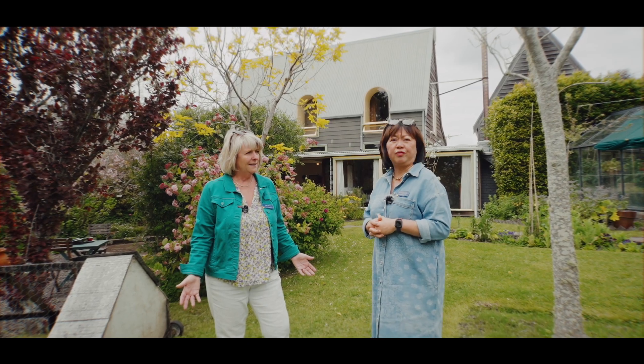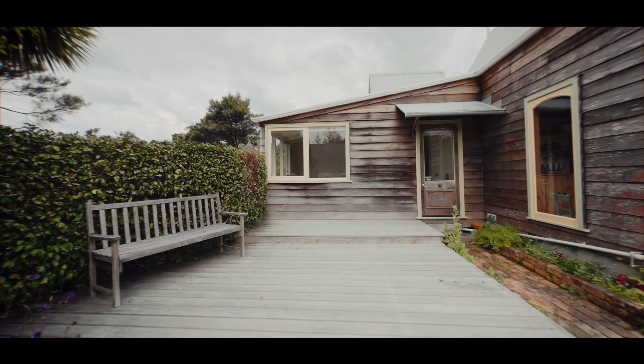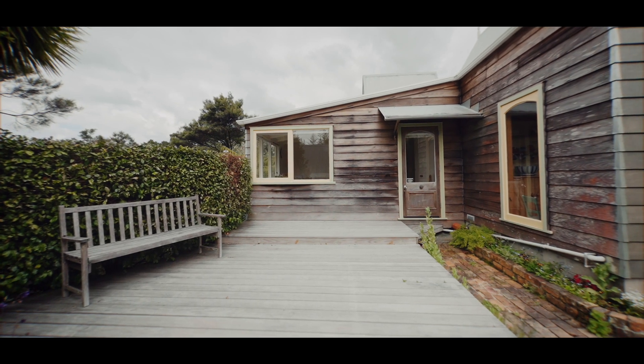And how long have they been here? Oh my gosh, forever. Did they build it? They built the house. Yes, so it's a very, very cherished, well-loved home.